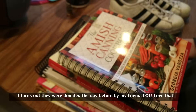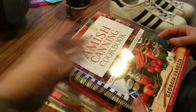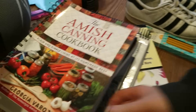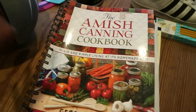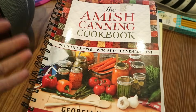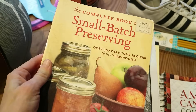The thing I was really excited about this time was the books. All the books at this thrift store are free and I found some good ones. I was really excited to find this Amish canning cookbook — I actually had a couple of these on my wish list. And there was a second one here: Small Batch Preserving.